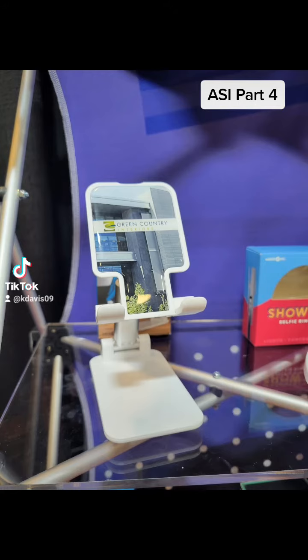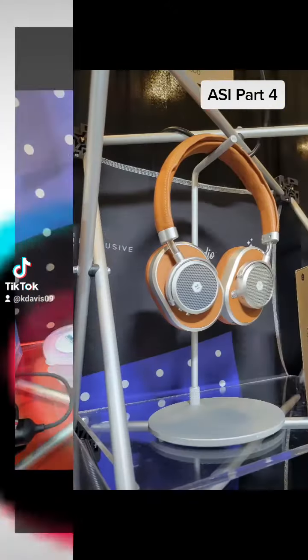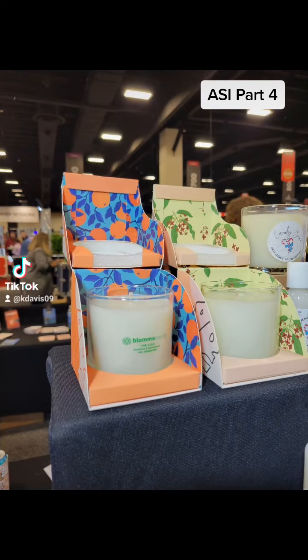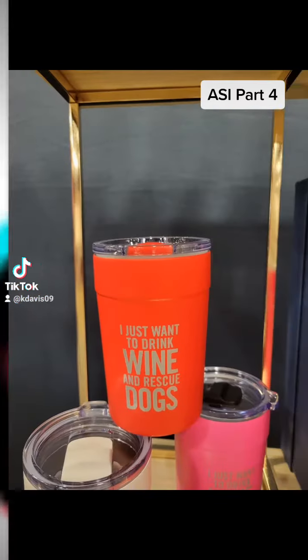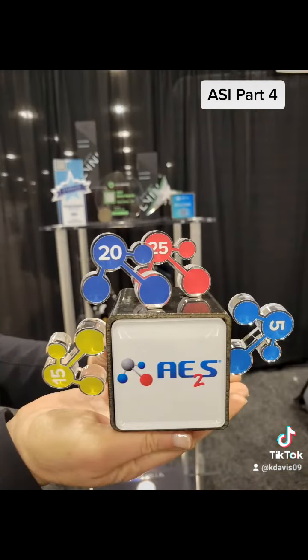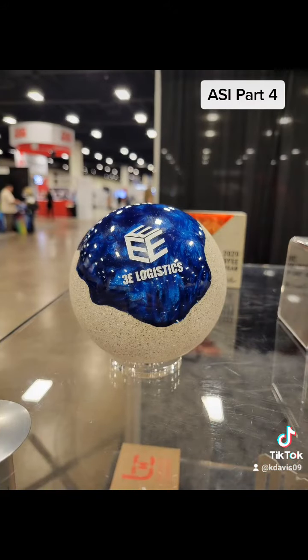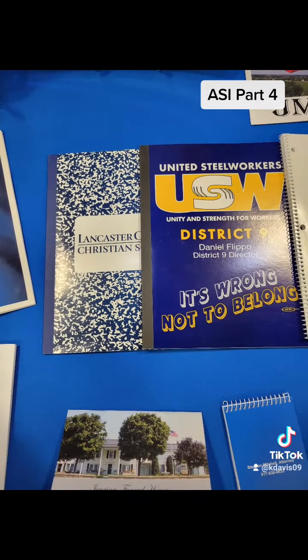We've got tech items like the phone holder you see there, selfie lights, Bluetooth speakers, headphones. Candles are becoming more popular. Drinkware is always a great choice, and using fun sayings on them versus your logo. And I love these awards — make sure that you're acknowledging all of the staff that are making your company successful.